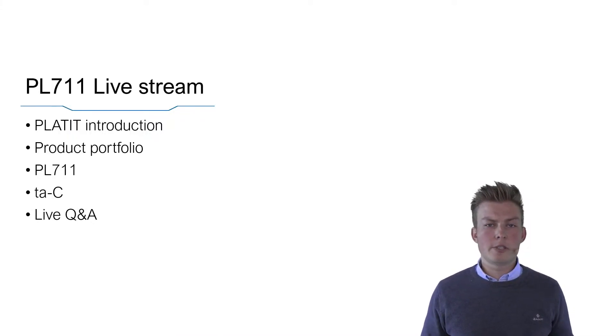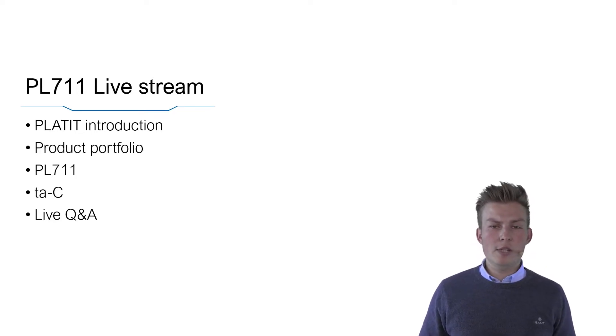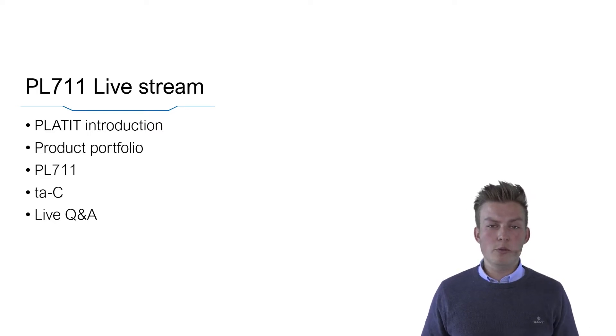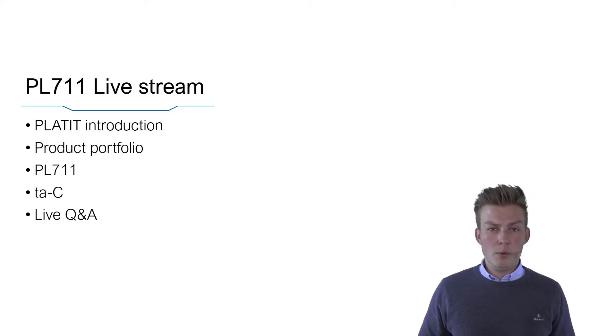It's very important that you share your feedback and ask your questions. Please use our website platit.com or the YouTube chat function to ask your questions so we can reply at the end of the live stream. We will start with the PowerPoint presentation: first an introduction about the Platit company, then the product portfolio with a focus on the PL711, an overview of our turnkey solutions, our new TAC coating, and finally a live Q&A.